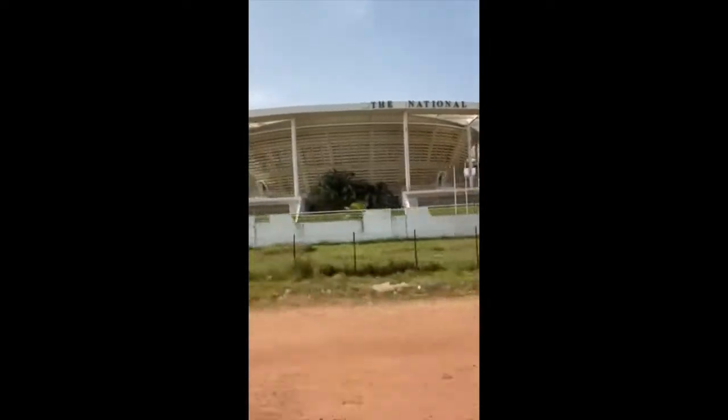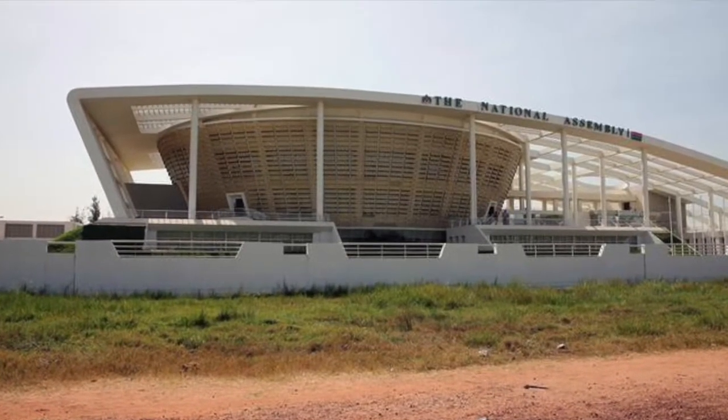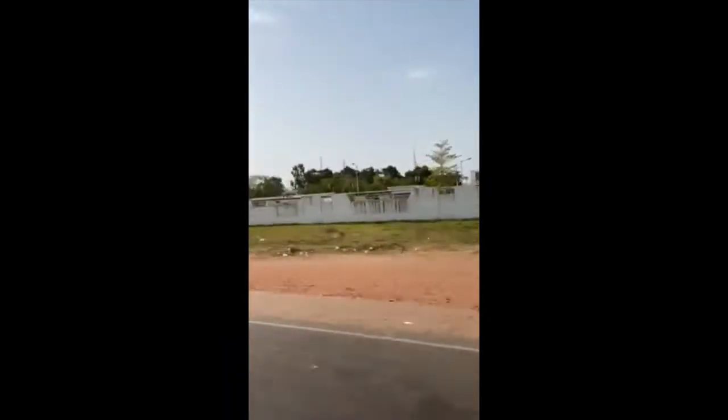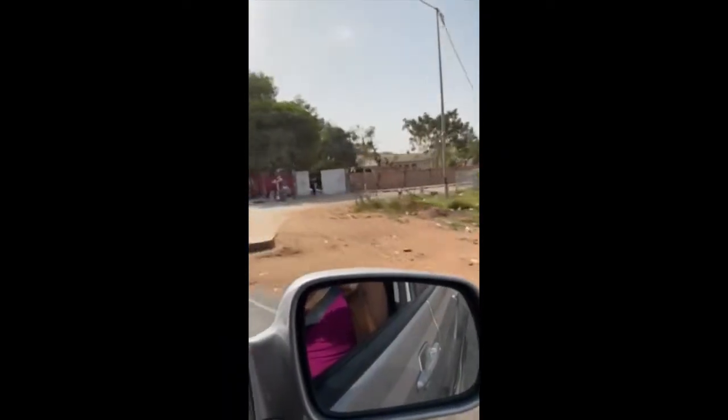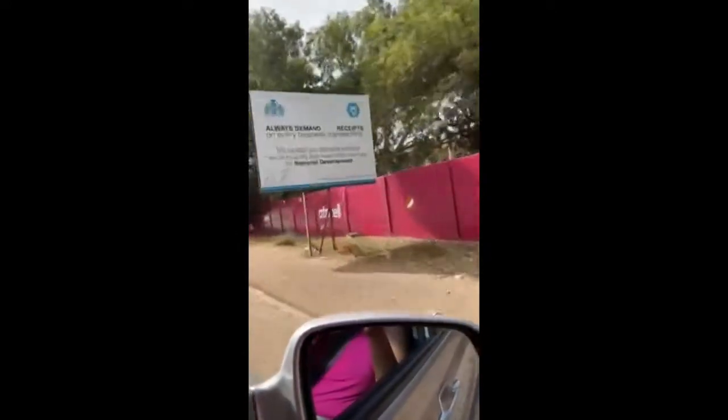This is the National Assembly Building, and it houses the Gambian Parliament. Now we're riding down toward Arch 22, which is at the main entrance to the city. It commemorates when the former president, Yaya Jammeh, took over the country in a military coup. And so this is the arch.